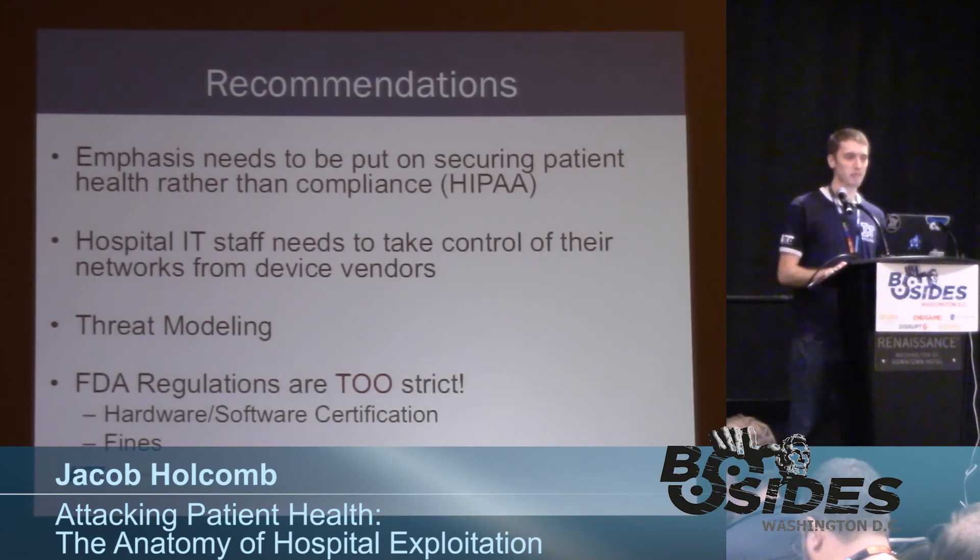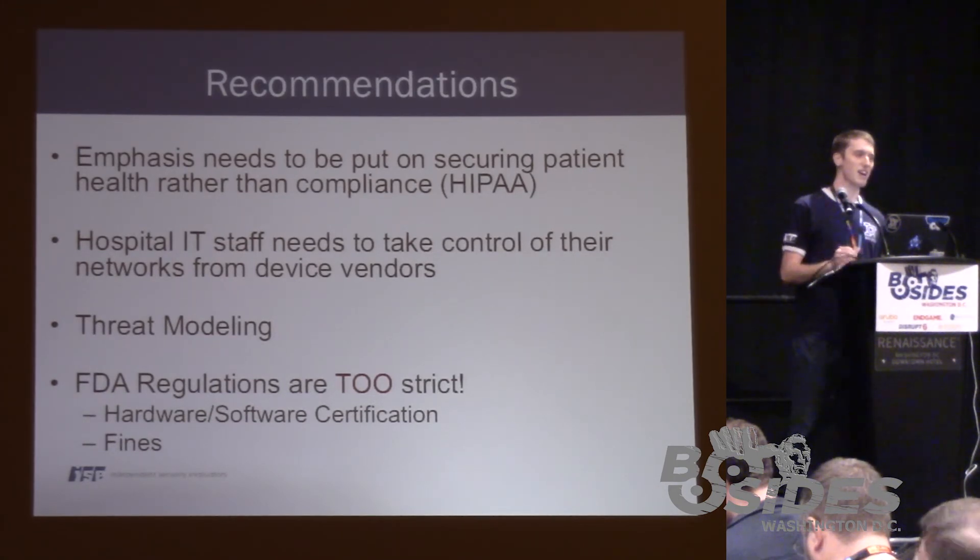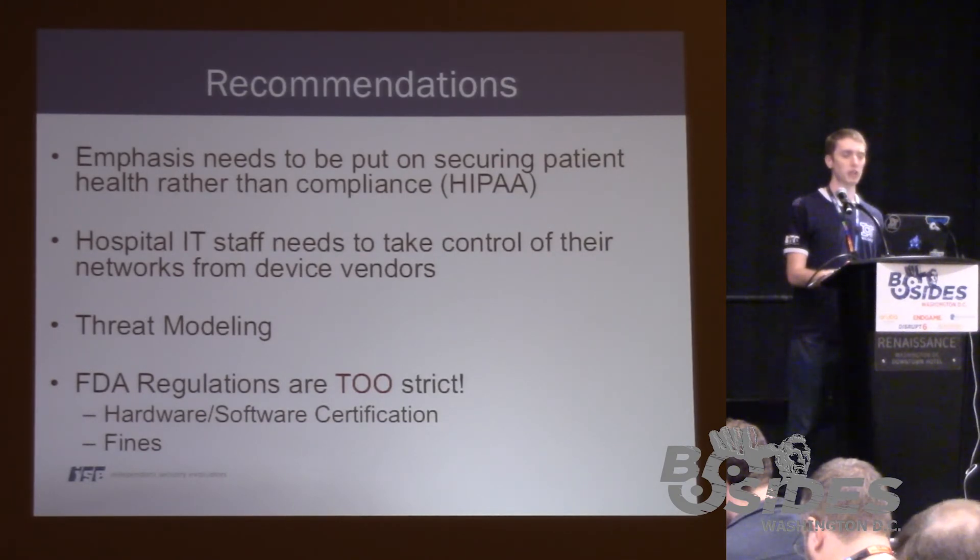Question about how much time the FDA certification process spends on safety and efficacy versus security. I don't think any time is spent on security — that's just my opinion. I can't say that definitively, but I would say little to no effort at all.